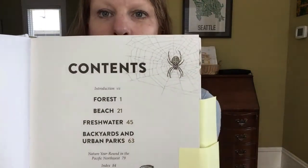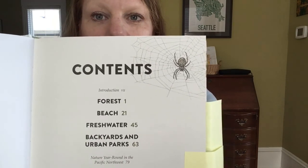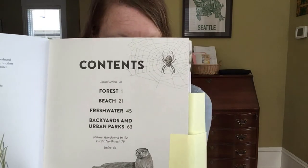The book is divided into four sections: the forest, the beach, fresh water, and the last section is backyards and urban parks.